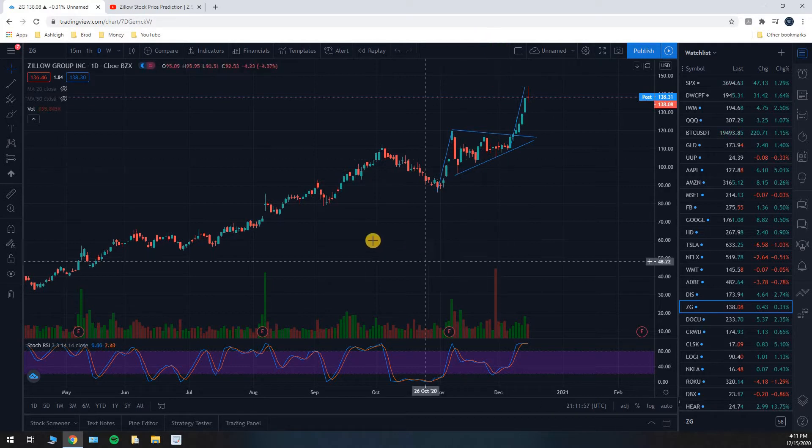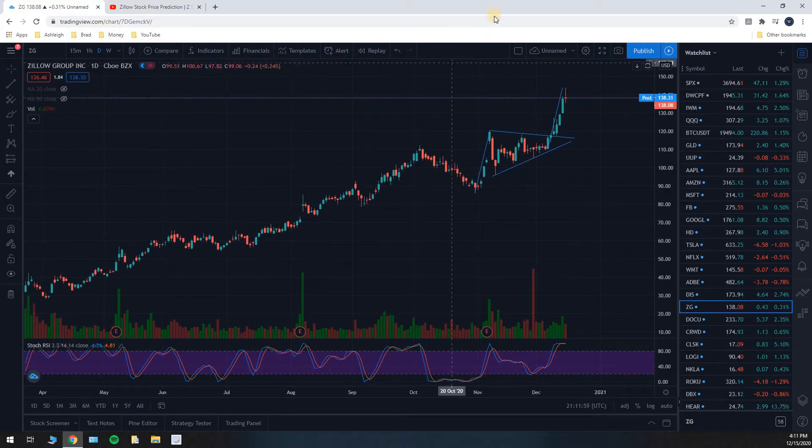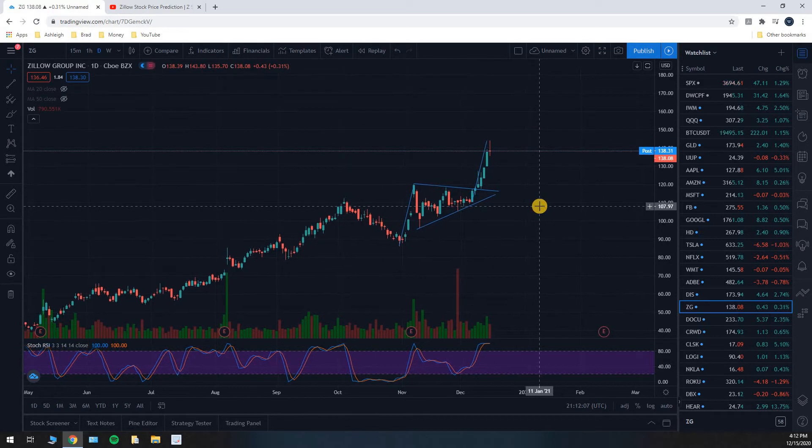Congrats to you if you made that trade. On this channel we do stock chart pattern analysis, and I post patterns that hit their price targets more often than not. I do not make videos on stock chart patterns that are below-average winners — every video I make has a chart pattern that wins more often than not. So if you play enough of these, you are going to win more often than not.